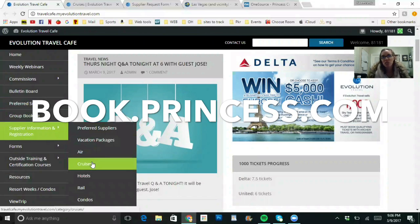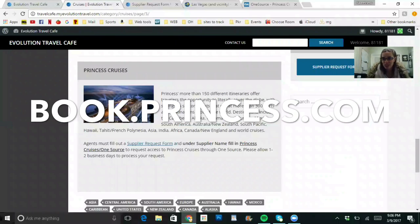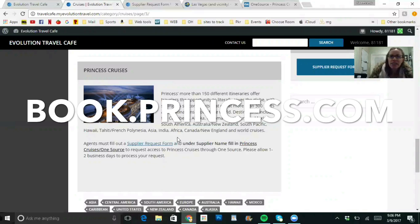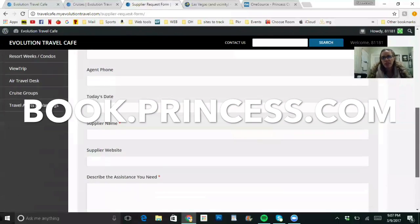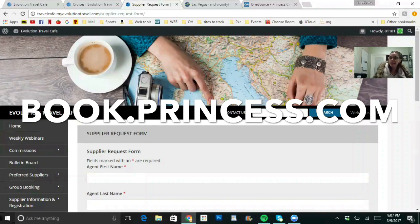Evolution Travel agents, go to your back office, go to Supplier Information, and where it says Cruises, click on Princess Cruises — it's in alphabetical order, easy to find. When you register with the vendors, follow the instructions carefully. You need to fill out a Supplier Request Form — go ahead and click on that, fill it out, and submit it. That will go to Archer and they will send you an email with your login.